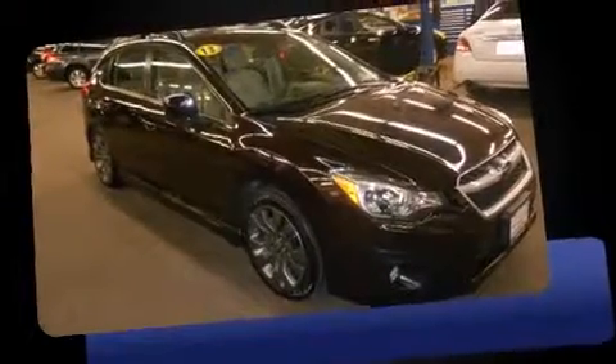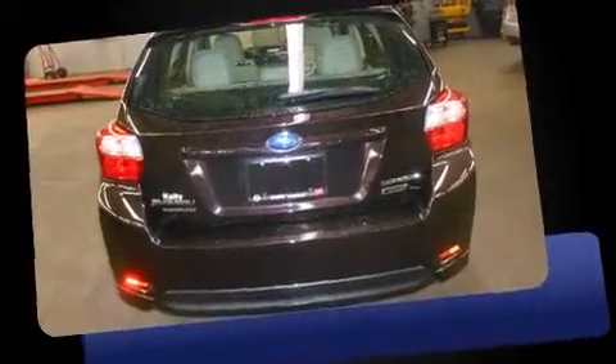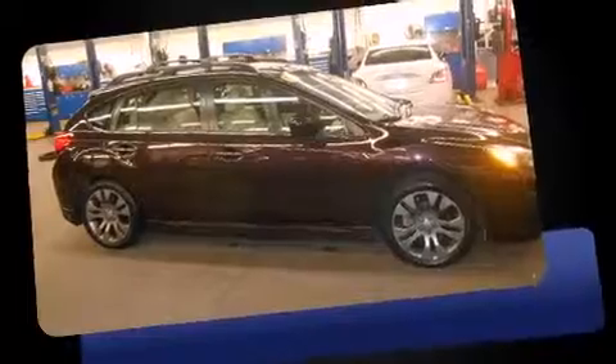Step into the 2013 Subaru Impreza. Smooth gear shifts are achieved thanks to the efficient four-cylinder engine. And for added security, Dynamic Stability Control supplements the drivetrain. All-wheel drive maintains traction at all four corners.